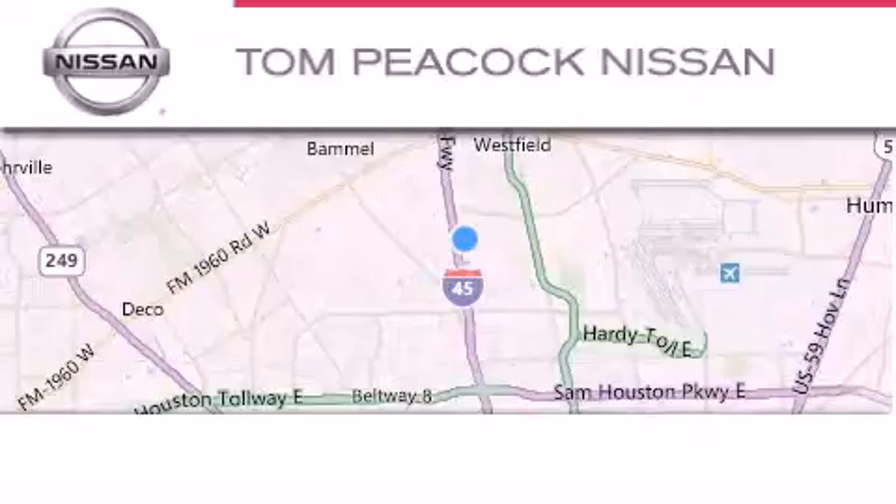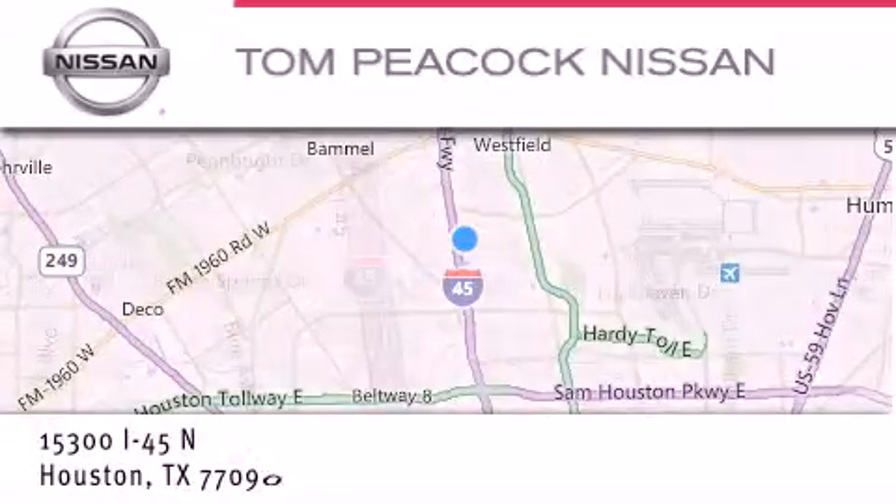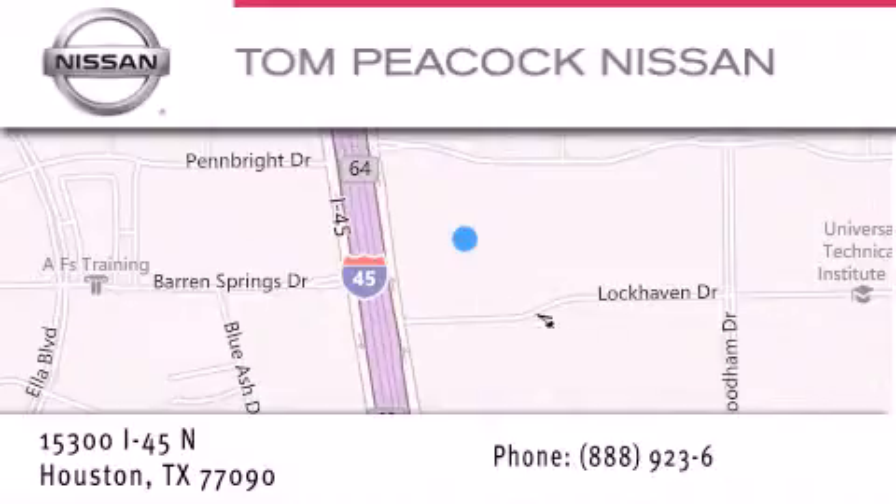Tom Peacock Nissan is located at 15300 I-45 North in Houston. Our goal is to exceed all of your expectations to ensure that you'll return for future visits.